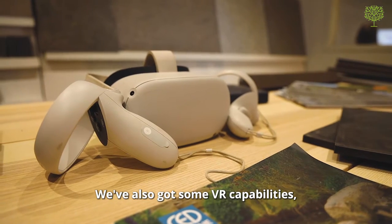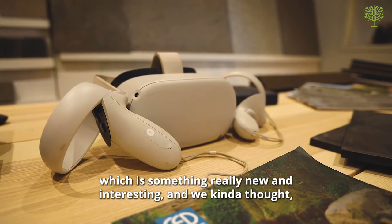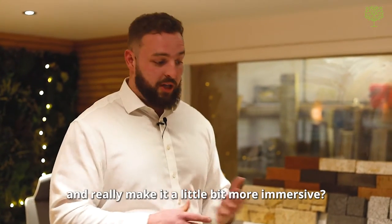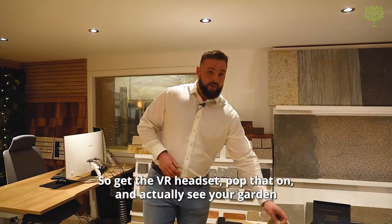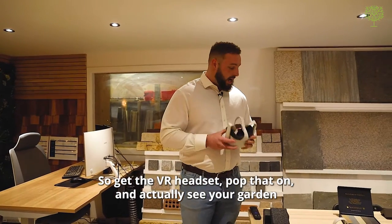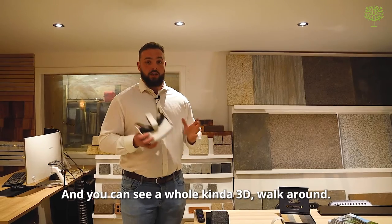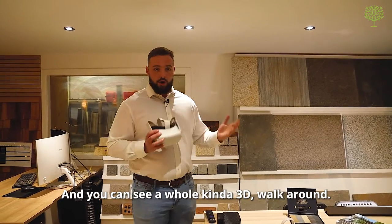We've also got some VR capabilities, which is something really new and interesting. We thought about how we can improve the design experience and make it a little bit more immersive. So you get the VR headset on and actually see your garden before it's even started being built — you can see a whole 3D walk-around.